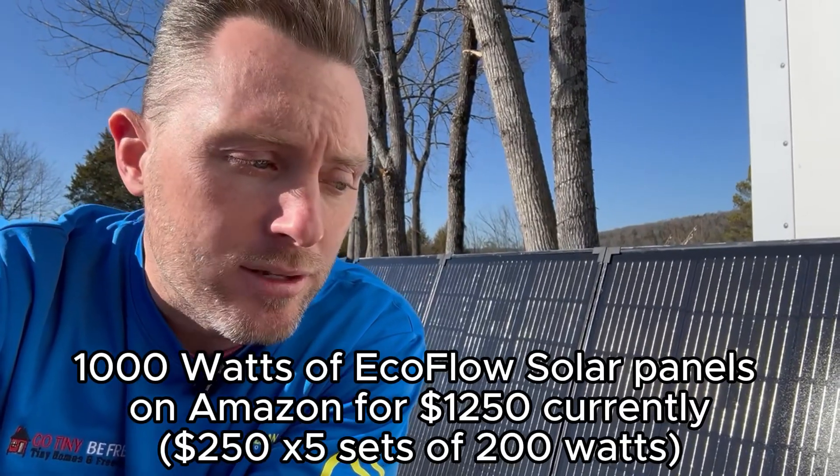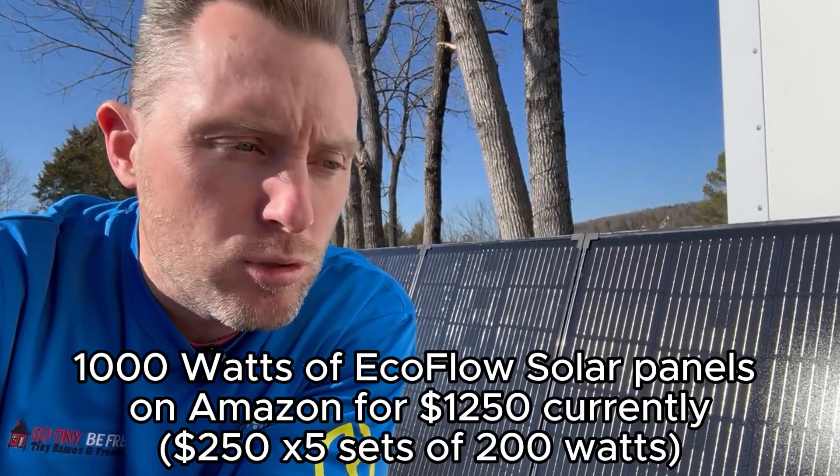The solar panels are pretty easy and all pretty standard. Panel efficiencies are a little bit different and there are a couple of different techniques, but if you're just getting started you don't need to worry about all that. I would just go ahead and buy the EcoFlow ones because you know they're going to work with this system. I believe it'll take up to either 1,000 or 1,200 watts of solar panels total. They're really easy to put together — they use MC4 connectors that you can buy on Amazon.